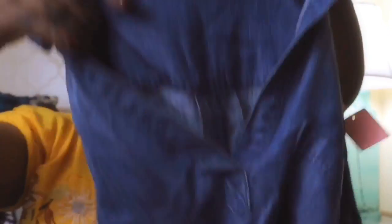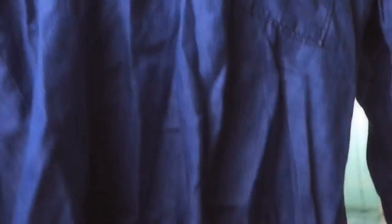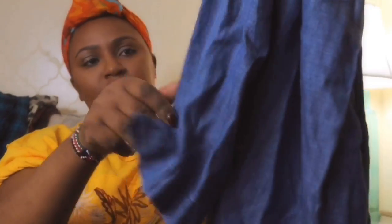This is a chambray top — also by Cloth and Stone, it's an extra small. Just a basic top, I like their stuff. It's in such good condition, it layers and sells very nicely. It has the roll-tab sleeves — cool.